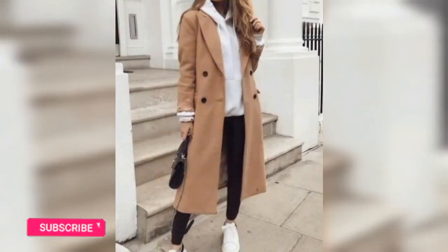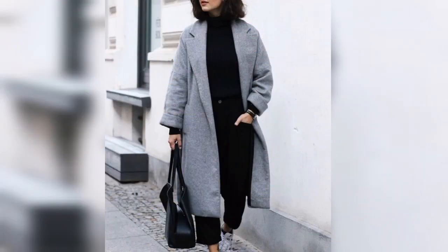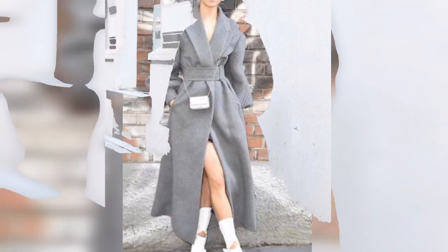Hello friends, welcome back to my YouTube channel! How is it going? I hope you are doing good. Today I am going to show you guys winter lawn coat designs for girls.